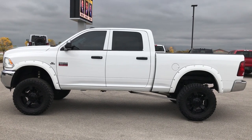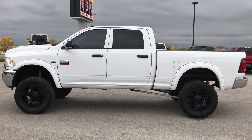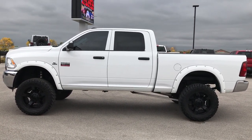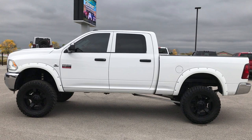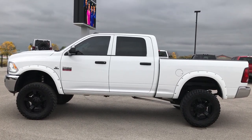Remember to like, subscribe, and share. You'll see a subscribe button on your left, a link to more heavy-duty truck videos on your right, and at the bottom a link to this truck on our website. Check us out and see what we're all about. We look forward to helping you with this super clean 2012 Ram 2500 Crew Cab Short Box. Thanks again.